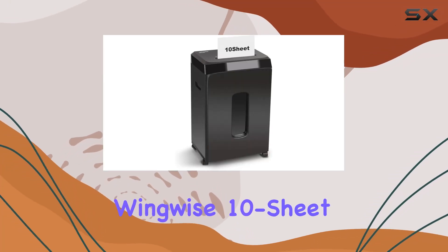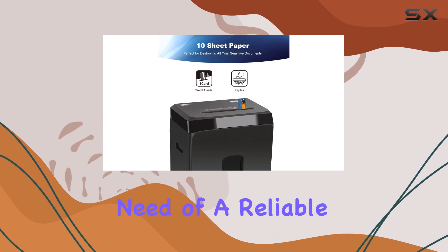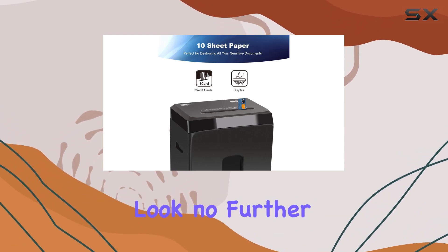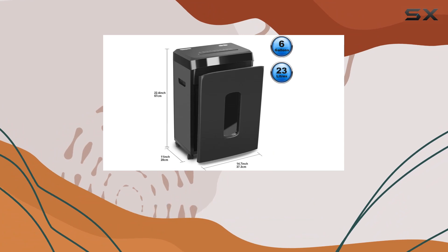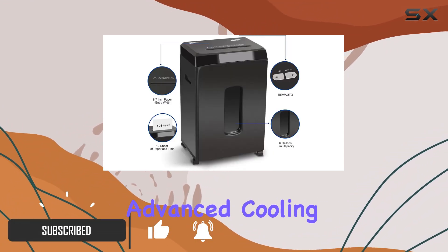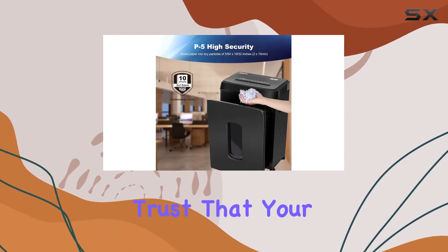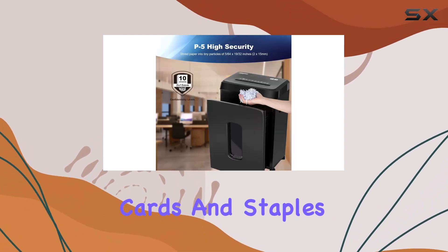Welcome to our review of the Wingwise 10-sheet micro-cut heavy-duty shredder. If you're in need of a reliable shredder for your home office, look no further. This powerhouse offers an impressive 60 minutes of continuous shredding thanks to its advanced cooling system. With AP5 high-security level, you can trust that your documents, credit cards, and staples are being thoroughly destroyed.